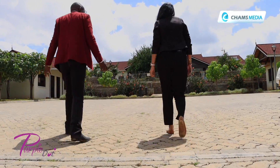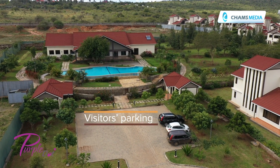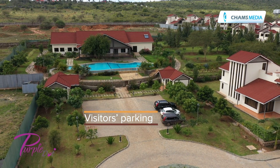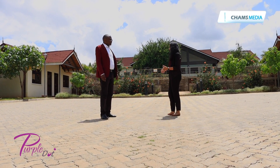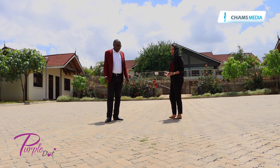This is the visitors parking. Every house of course has its own parking as well, so about three cars you can accommodate easily. But out here if you have visitors or you have an event, this is the ideal place to come and park.